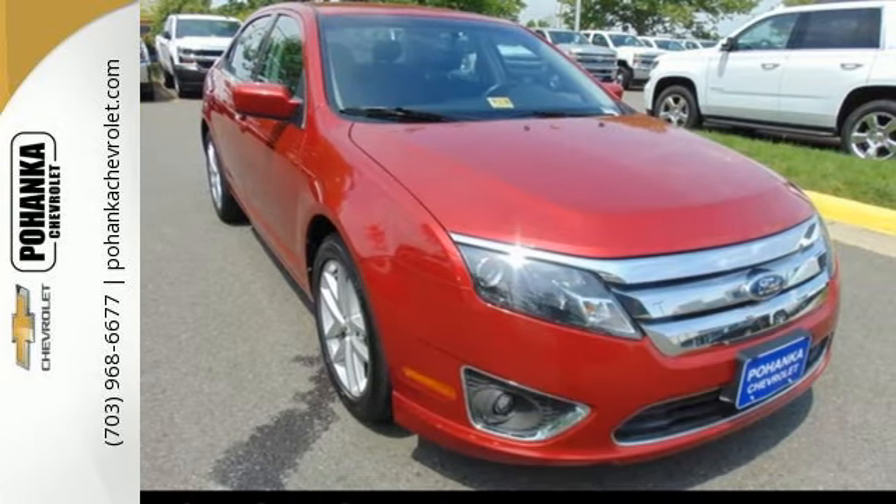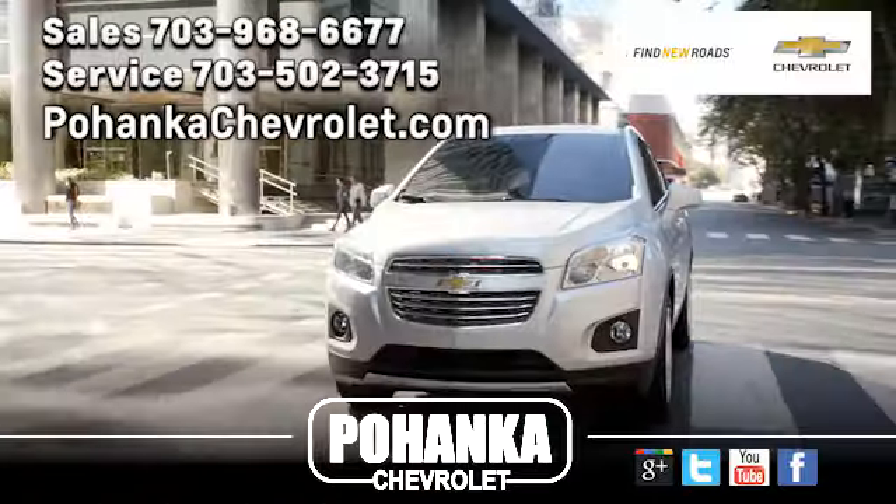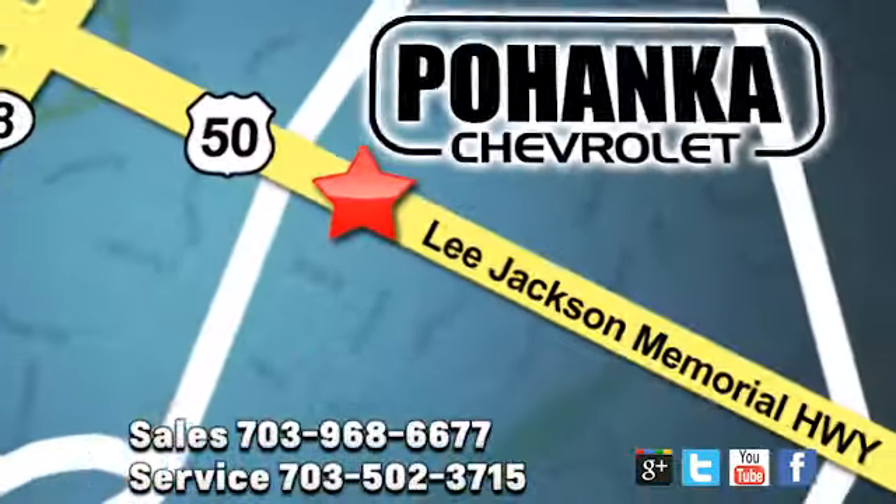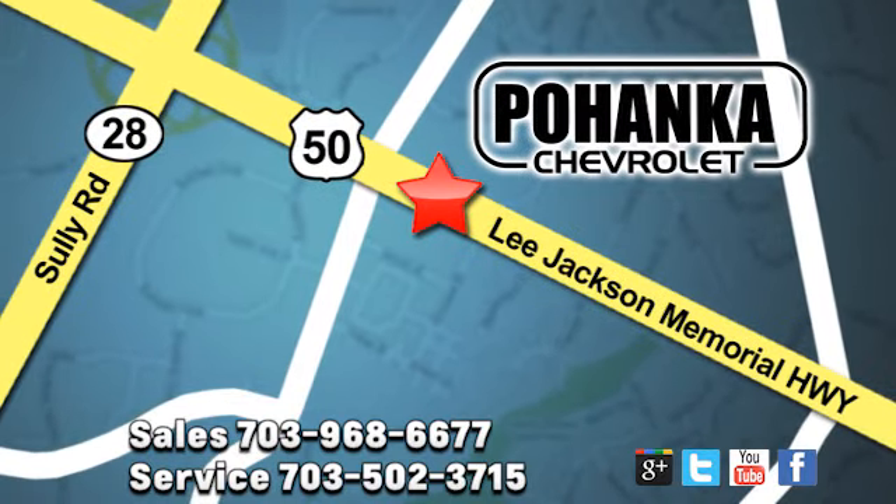See for yourself today. Pohenka Chevrolet is a great place to buy a car. We're conveniently located at 13915 Lee Jackson Memorial Highway, Route 50, in Chantilly.